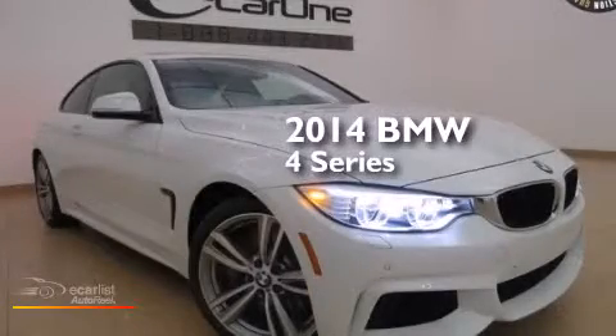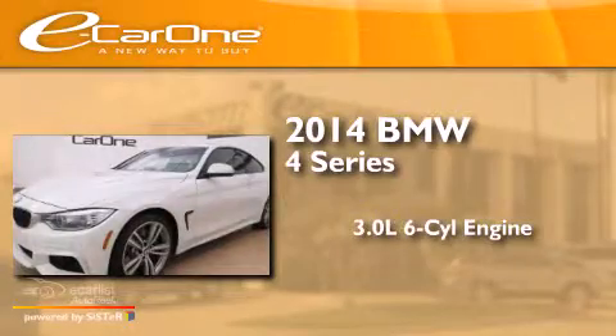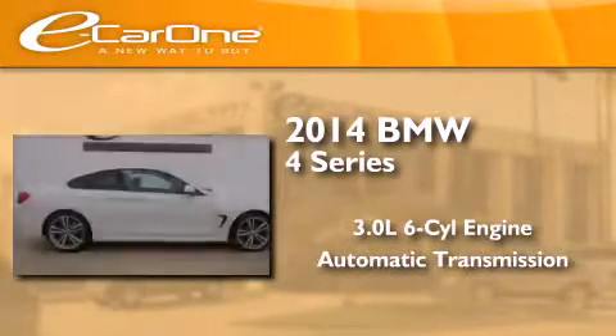This is a 2014 BMW 4 Series. It features a 3.0-liter six-cylinder engine, an automatic transmission, and all-wheel drive.